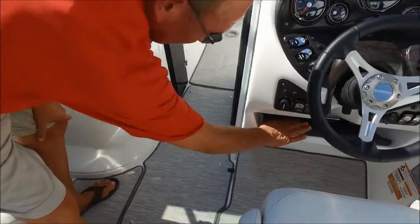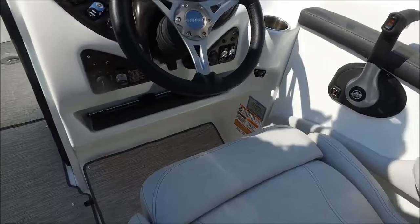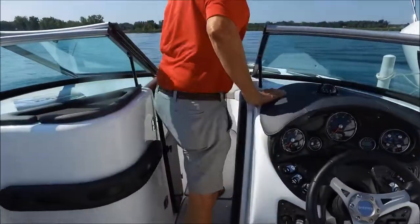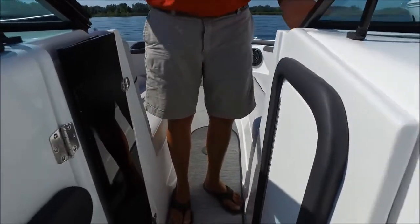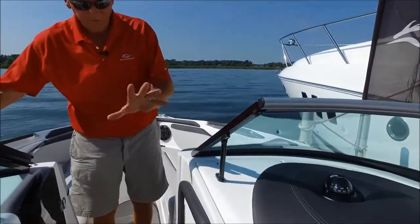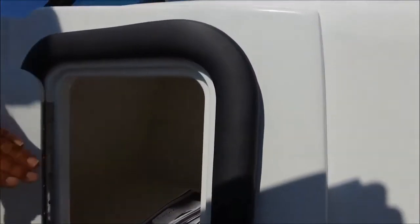We also have a nice gadget storage compartment underneath the helm — great for your cell phone, sunglasses, etc. Moving ahead, we have a nice wind blocker door that's standard on the boat. You close that off, close the windshield door, and you're good for a nice cool evening cruise without a lot of cold air. The storage compartment in the helm is Formica lined and it's huge — nice dry storage, very convenient.